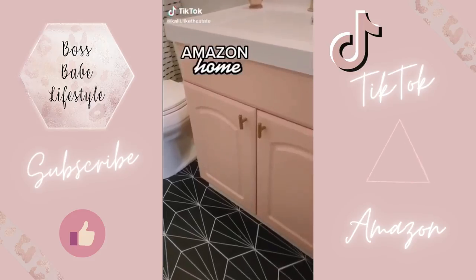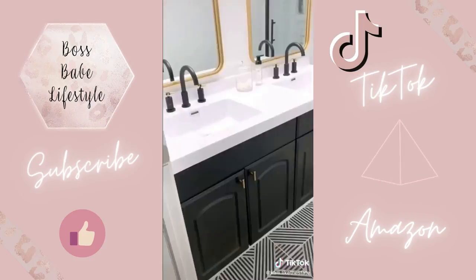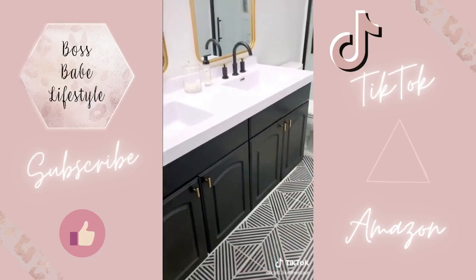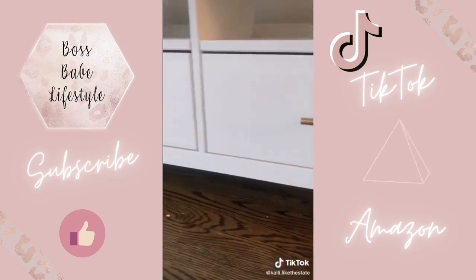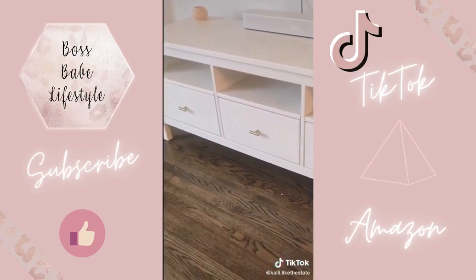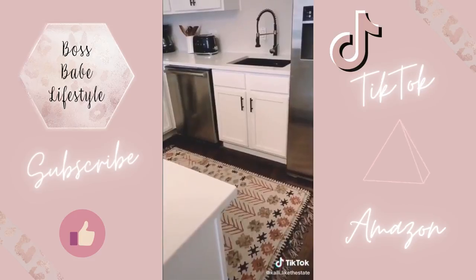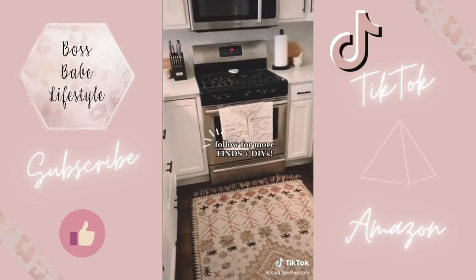Another Amazon home find that looks expensive but is actually really affordable. We got a 10-pack of these sleek gold cabinet pulls for $12.99 and were able to update both of our bathroom vanities as well as an Ikea TV stand in our living room. To keep things cohesive, we used a similar style in our kitchen but in black. We think it made a huge difference. Follow for more finds and DIYs.